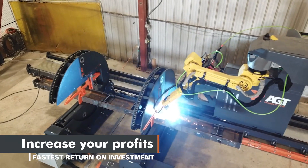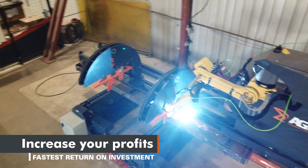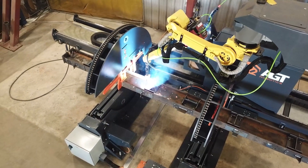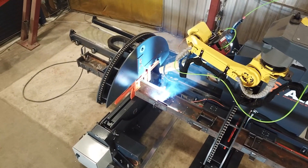Featuring the best return on investment in the industry, it's easy to see why the Beam Master is now the most used robotic welding system for structural steel fabrication in North America.